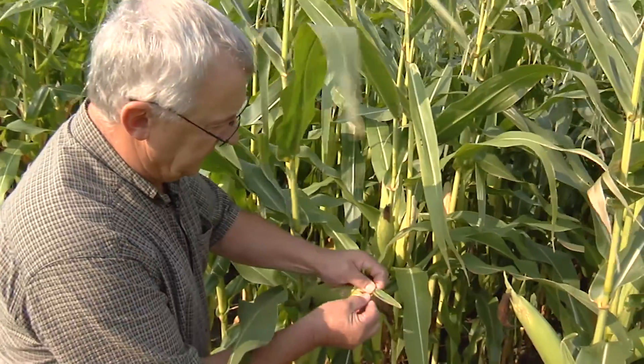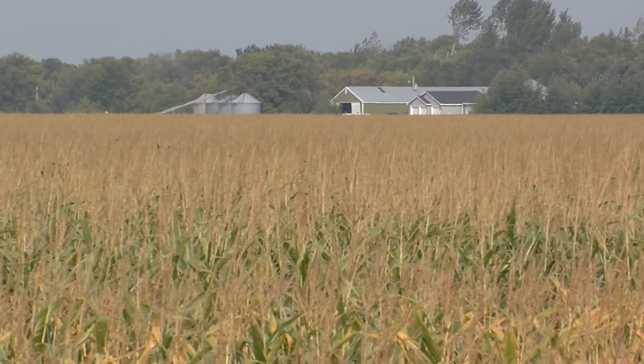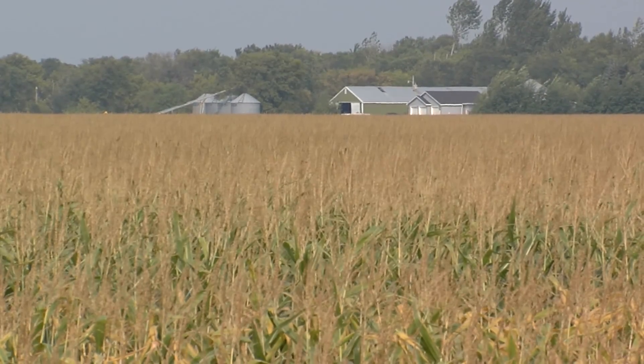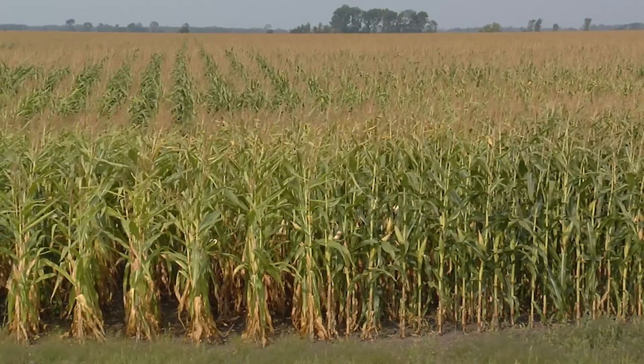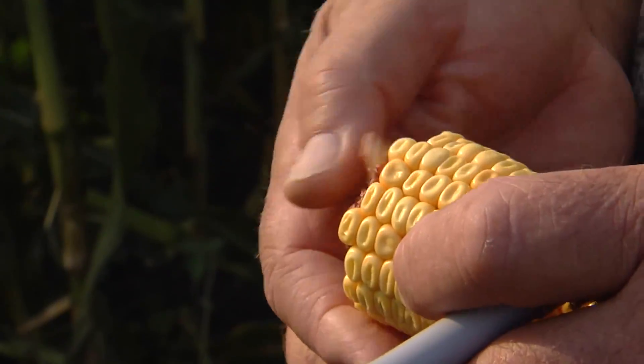The corn was planted the last week of April. It's been an interesting year as it usually is around here with weather. Corn is a tropical crop and this is not a very tropical area. It took about two months for this corn to get to 18 inches tall, so it was under a lot of stress. We had some freezing nights, a little bit of hail, rain, a lot of challenges. And then in the next two weeks it was up over my head. But overall the crop in Minnesota looks exceptional. I think we're probably headed for a record crop, and we're going to have a good crop here.